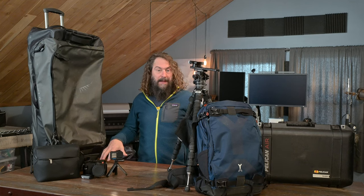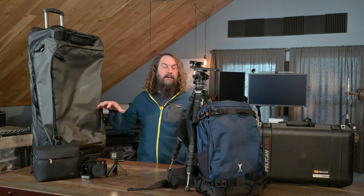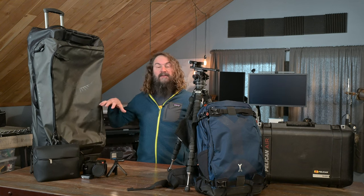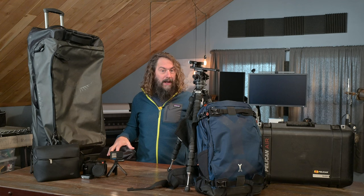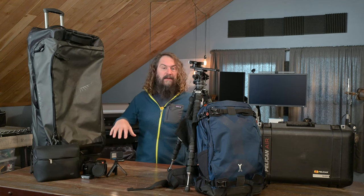Today, packing for a big trip. I'm heading to Mexico for three weeks of photographing kitesurfing, wildlife, people, landscapes, and cityscapes. I'm going to show you why I've chosen to bring what I'm bringing and how I'm going to travel with it, both on the airlines and once I'm there on the ground.